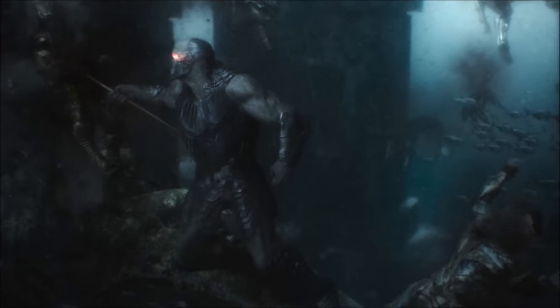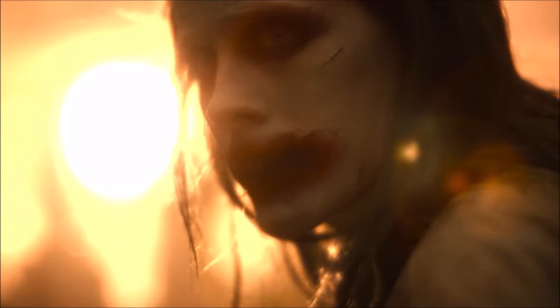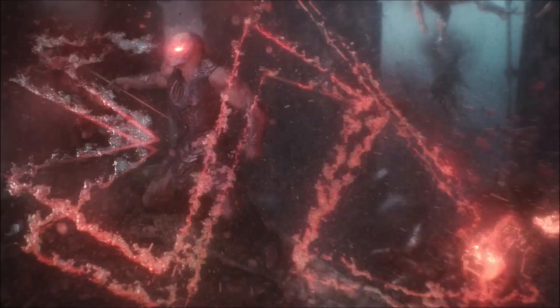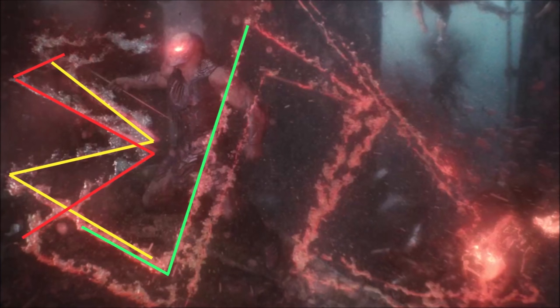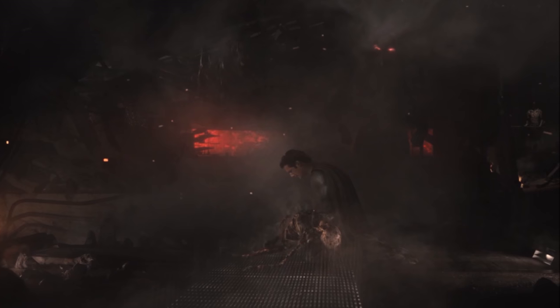During Darkseid's rampage he shoots Omega beams out of his eyes and these spell out the word 'end.' If you want to reach, this also looks like it could spell out ZSJL, aka Zack Snyder's Justice League. Other cool little details in the nightmare vision are that in the aftermath of Darkseid killing Lois you can see the Robin suit.